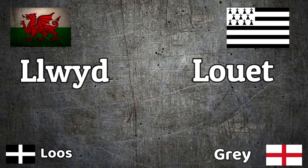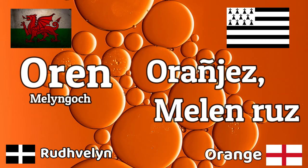Grey in Breton and 'Llwyd' in Welsh. The Breton word for grey — I wasn't expecting this pronunciation — is 'Louet', which is actually more similar to the Welsh 'Llwyd' than I was expecting. So though they have different ways of writing it, it's often very similar, more so than it appears.